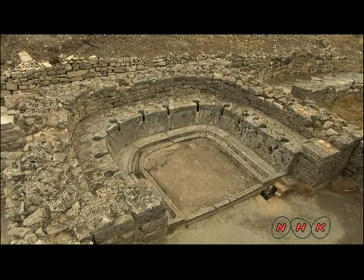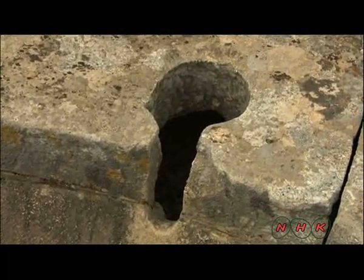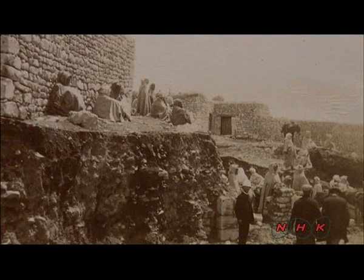These are the ruins of some public toilets. The site was untouched before digs began. There were some private houses here.